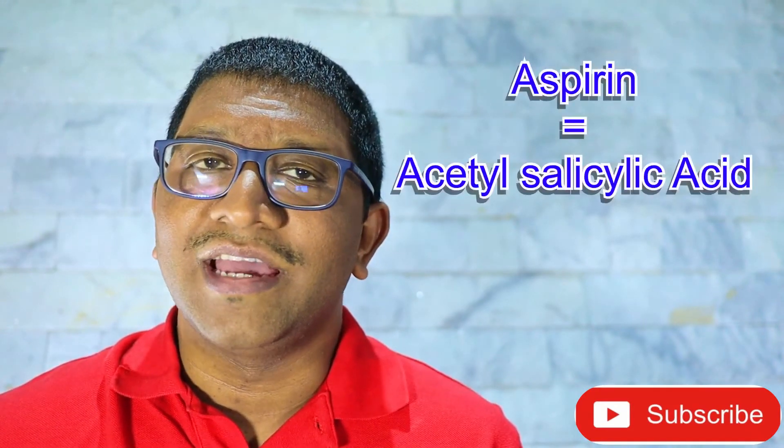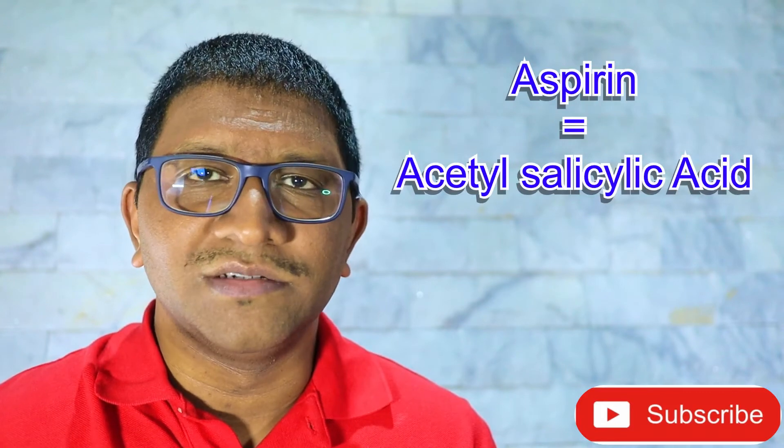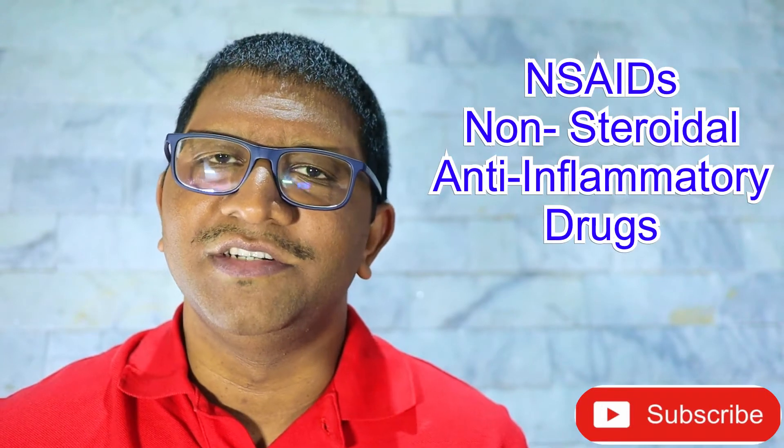Firstly, what is aspirin? Aspirin is also known as acetylsalicylic acid. It is derived from the bark of the willow tree. Its main uses are for treating pain and inflammation. It falls under the class of drugs known as NSAIDs, which stand for non-steroidal anti-inflammatory drugs.